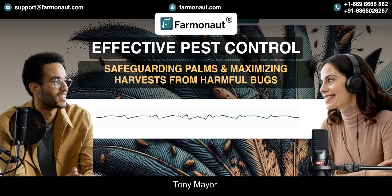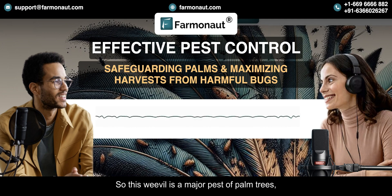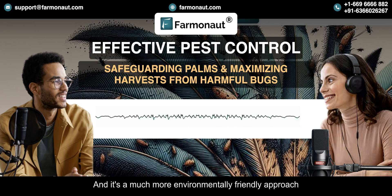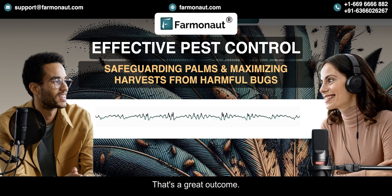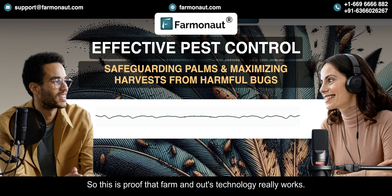There's a great case study involving the red palm weevil. This weevil is a major pest of palm trees and can cause a lot of damage. In this case, the satellites detected some early signs of infestation in a palm plantation and alerted the farmer, who was able to take action right away. Jeevan recommended using pheromone traps to lure and capture the adult weevils — a much more environmentally friendly approach than spraying pesticides. They were able to control the infestation without harming the environment and saved the trees.